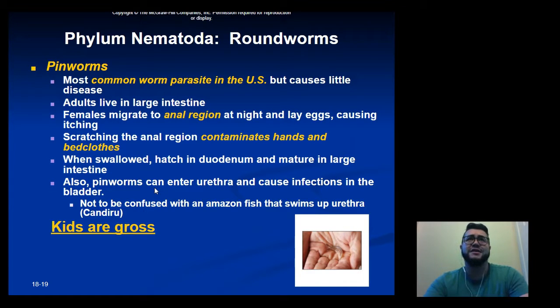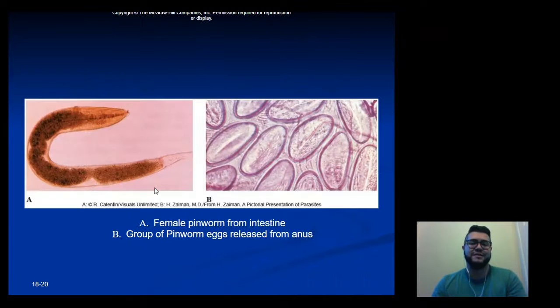Someone infected with pinworms will scratch the anal region, contaminating their hands and bed clothes. A child might scratch in the middle of the night, go back to sleep, not wash their hands in the morning, eat breakfast, and pass the eggs on to the intestine — continuing the life cycle over and over again. Here is what a female pinworm and a group of pinworm eggs look like.